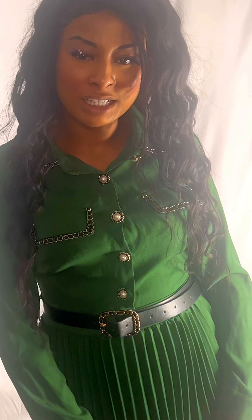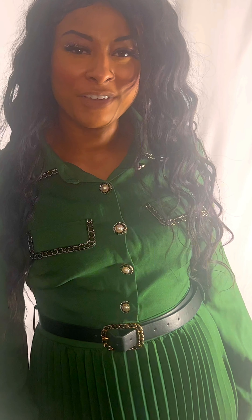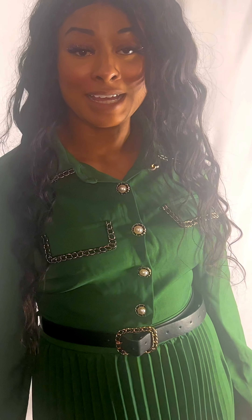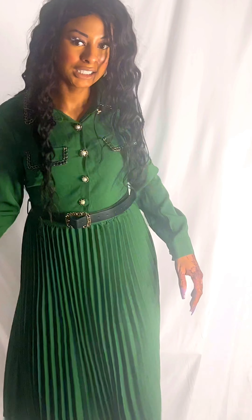This dress is also very, very elegant. It's very, very ladylike. It's very mature. And I feel like it's classy. So it's definitely a win in my book. And then the length of the dress is also very appeasing to me.